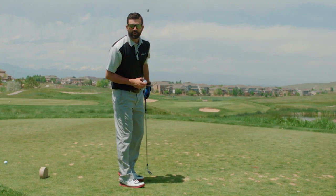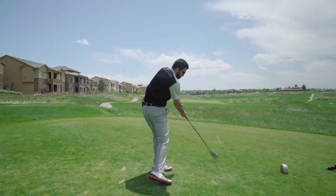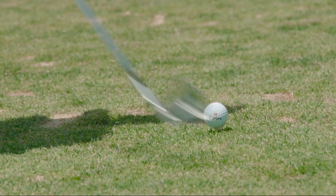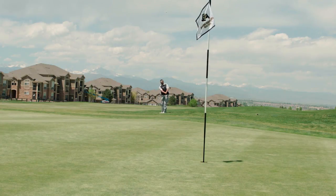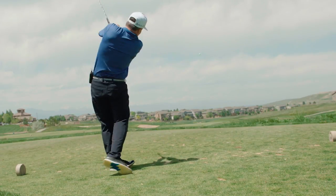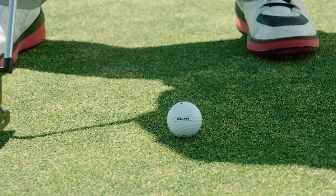This is the Encore Elixir. The Elixir gave me about five yards more distance off the tee than the larger OEMs, which in my game is a no-brainer when it comes to picking a golf ball. The ball feels solid and has a great sound off the club face. This is the Elixir from Encore Golf.